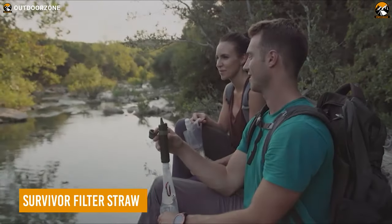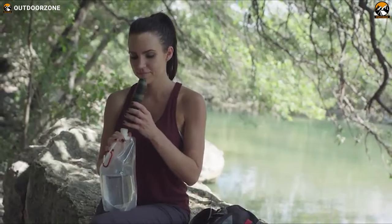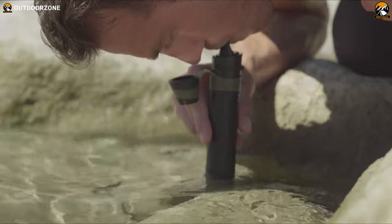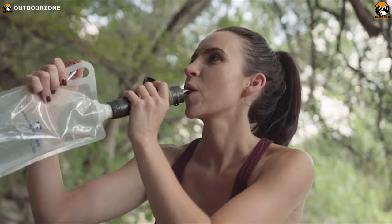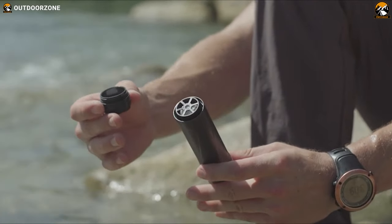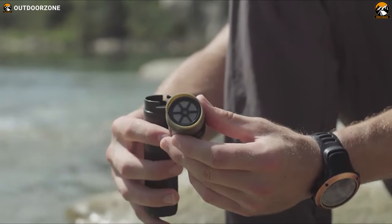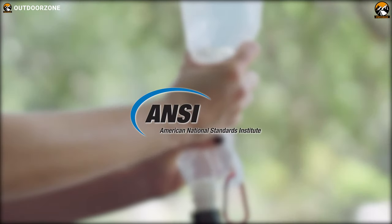Want something more versatile and accessible? Then try the Survivor Filter Straw. This is basically a personal water filter with an advanced filtration method so that anyone can have fresh drinking water right out of a natural water source. Its dual filtration method features a removable cotton strap to filter out any external dirt, while its microfiber filter cleans out most bacteria, parasites, and heavy metals, perfectly meeting NSF and ANSI standards.